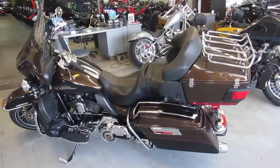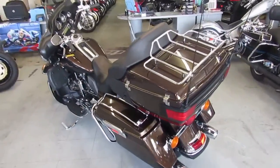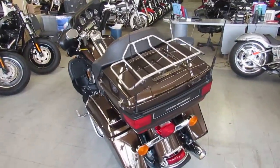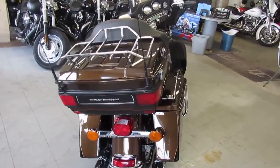Hey guys, it's ApprovalPowersports.com here. We have over a hundred used Ultra Classics in stock in our showroom for sale. Today I'm going to show you this used Harley Ultra Limited ElectroGlide for sale, only $14,999.